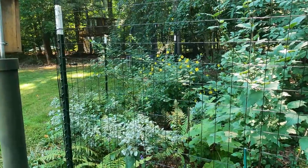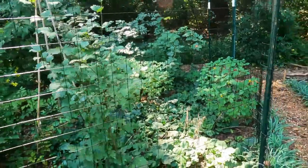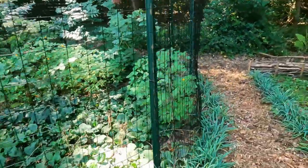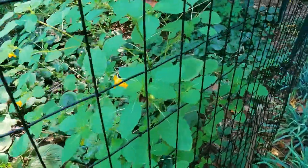So super happy about that. Over to the side here I have jewelweed, which I actually transplanted from back by the jump seed. And the jewelweed is a fantastic plant for the hummingbirds.